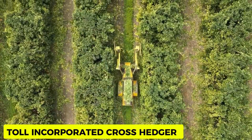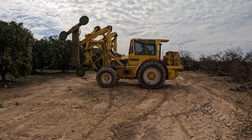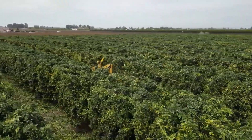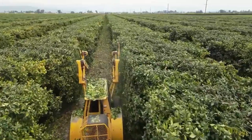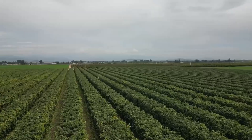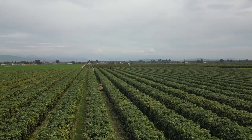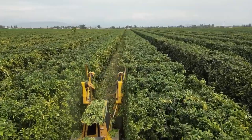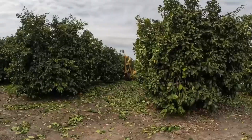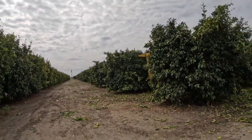Toll Incorporated Cross Hedger. The Toll Incorporated Cross Hedger is a machine used for trimming trees, made with features that make it very fast and effective on site. Finding good use in vineyards, orchards, and other agricultural environments, its innovative design features super strong blades that can cut through trees like paper, trimming and sizing them into various shapes. With a unique feature that allows it to trim trees from both sides simultaneously, it stands 7 meters tall and 6 meters wide, with an engine of 3,000 horsepower.